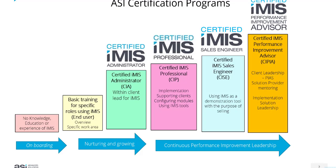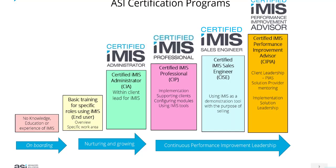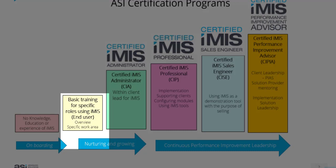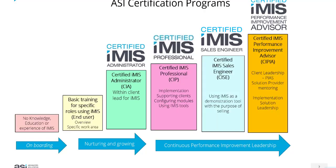ASI have a number of certification programs and learning pathways for you to develop in your career working with iMIS. We start with onboarding, where someone doesn't have any knowledge or experience of iMIS and they're just getting to know the system. Then we move into basic training for specific roles using iMIS — as an end user in membership, finance, or marketing. Then we move into the Certified iMIS Administrator Program, where you can be the lead for iMIS in your organization. Following on from that, we have other programs moving into more continuous performance improvement leadership.